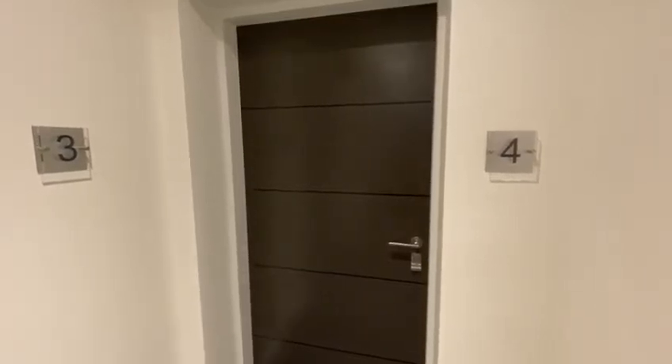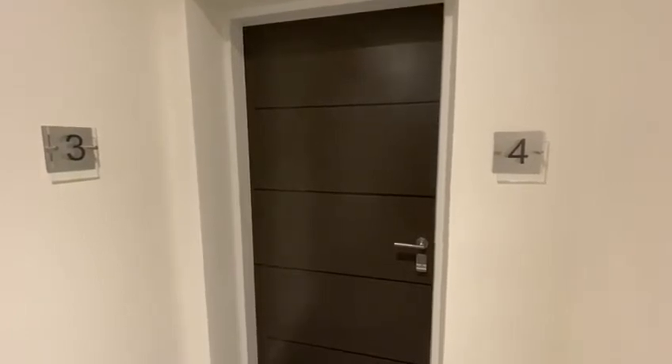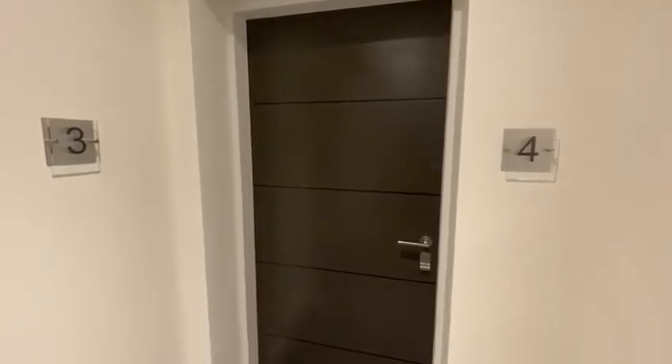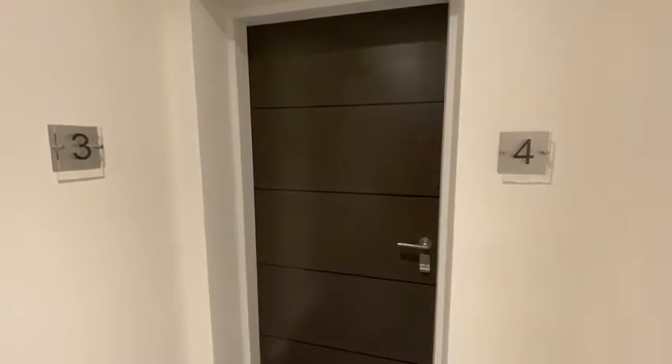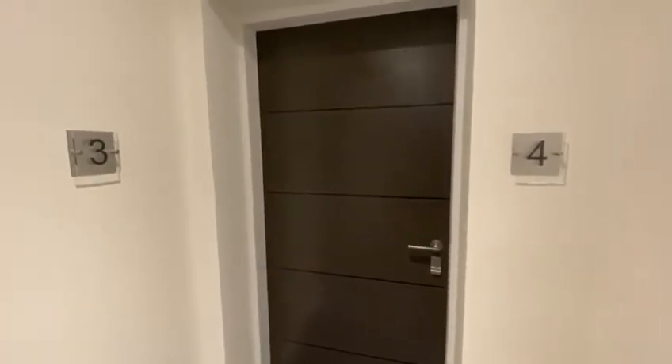This is Richmond Court on the market with Mosley Jarman in Bramall. Four two-bedroom, two-bathroom apartments situated in one of Bramall's most prestigious developments.